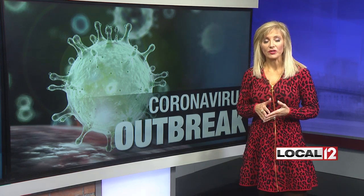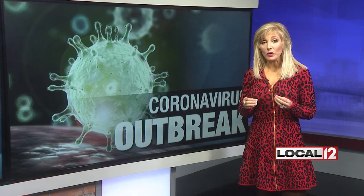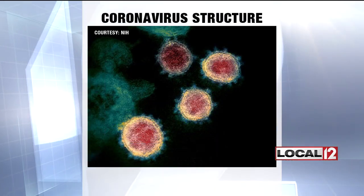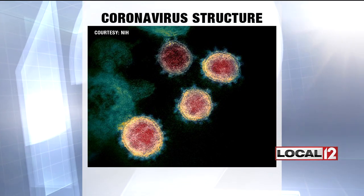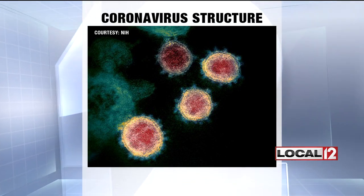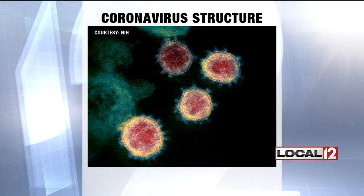As the coronavirus continues to spread, specialists at the National Institutes of Health are stepping up efforts to find a vaccine. And while it will take time to test and ensure a vaccine is safe, take a look at this. It's a really important first step — it is a picture of the structure of what they call the novel coronavirus. That's what you're looking at: it shows the part that causes COVID-19 and allows it to infect human cells.